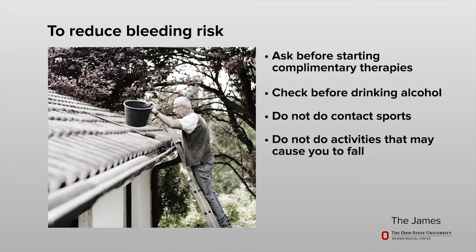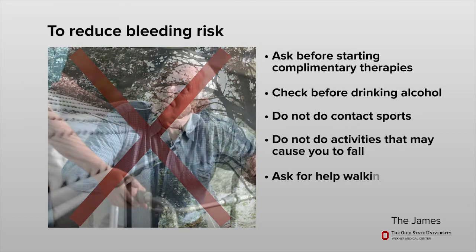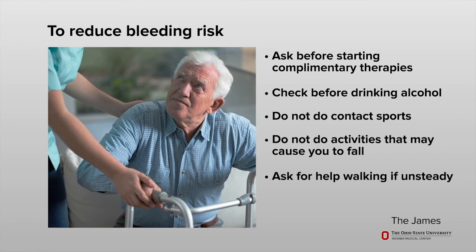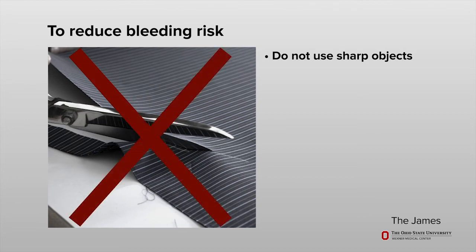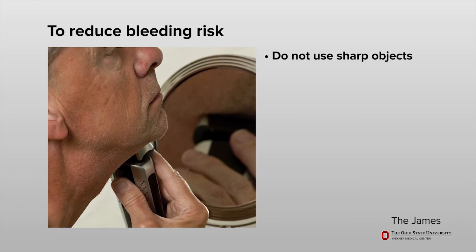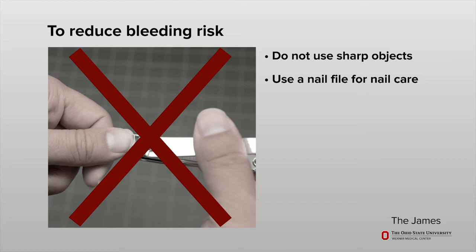Do not do activities such as contact sports that may cause head, chest, or abdominal trauma, bruising, or bleeding. This includes activities that put you at risk for falls, such as riding bicycles or climbing ladders. To prevent falls, ask for help with walking if you are not steady on your feet. Do not use sharp objects such as razors, knives, scissors, or saws to avoid injuries and bleeding. You may carefully use an electric razor when shaving. Use a nail file with rounded ends instead of a nail clipper when grooming fingernails and toenails.